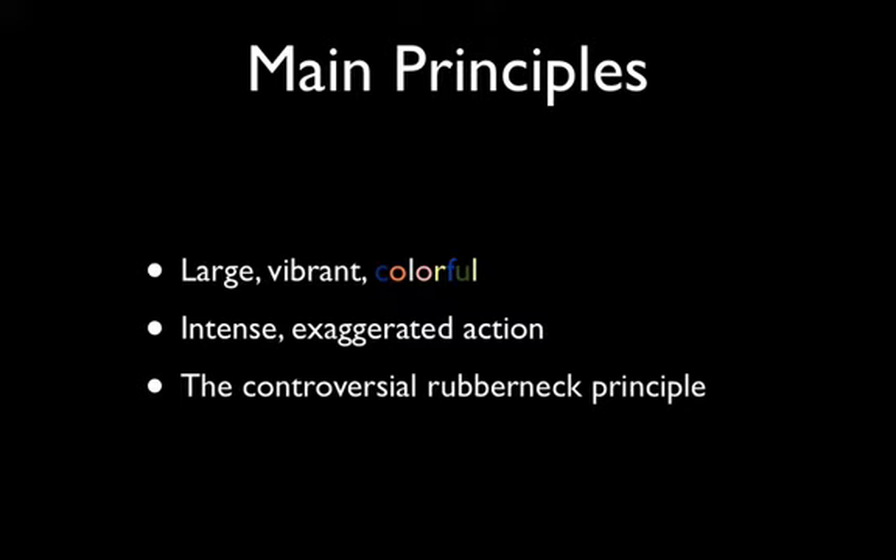There are some principles about how you create associative imagery that you leave at these stations, whether macro or micro. The principles are essentially that you use large, vibrant, and colorful images, and that your images are intense, exaggerated, and filled with action. There's a sort of controversial rubberneck principle — people think the examples I give are excessively violent. Quite frankly, the reason I do that is because it works. You don't have to engage in such cartoonish acts of extreme energy, but as you'll see in these examples, they're quite shocking.